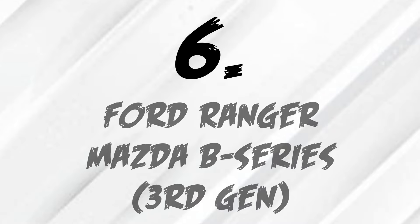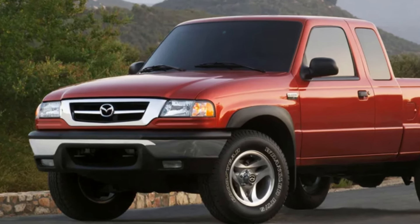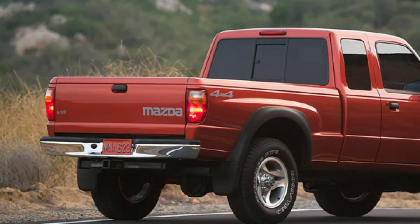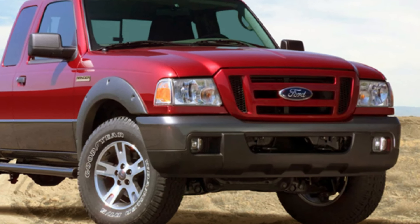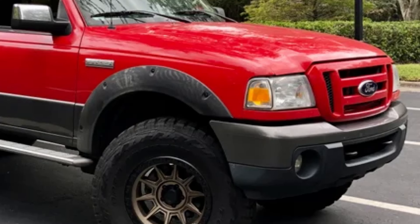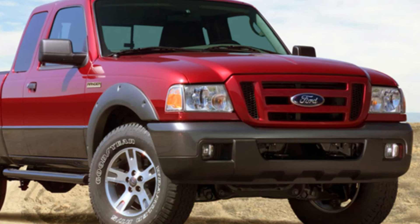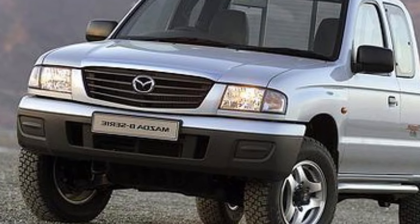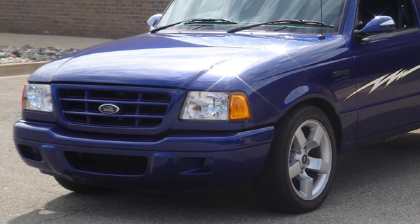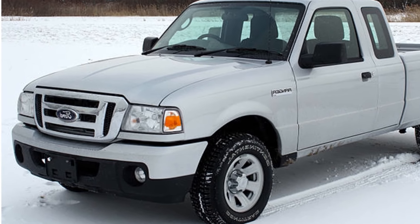Taking the number six spot, we have the third-generation Ford Ranger and Mazda B-Series. These two trucks are exactly the same, just like the Chevy S10 and GMC Sonoma — the only difference is their front, their headlights and grille. They both come with many engines, but the one you want is the 4-liter V6, which makes 208 horsepower and 238 pound-feet of torque, paired to either a 5-speed auto or 5-speed manual. You definitely want the manual because it makes the truck a lot more fun to drive. They're also really popular for engine swaps, whether it's a Chevy LS or any other big V8. These are perfect trucks with an amazing platform to engine swap and modify, so if you're looking to modify a truck, I'd highly recommend the Ranger or the B-Series.